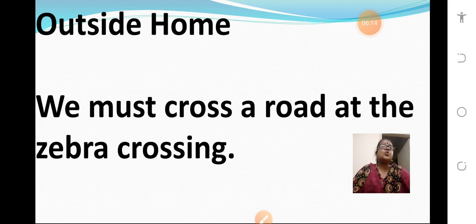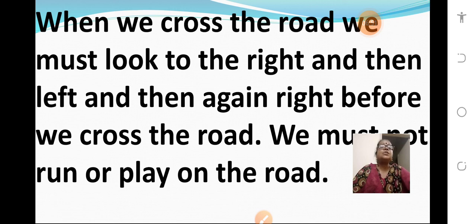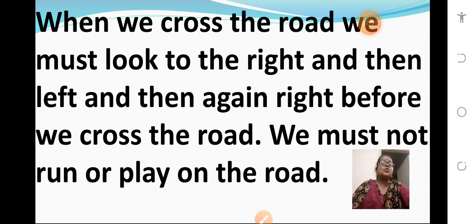Outside home — what are the safety rules to be followed? We must cross the road at the zebra crossing. You can see the white and black stripes on the road, and you should cross only at the zebra crossing. When we cross the road, we must look to the right, then left, and then again right before we cross. We must not run or play on the road. Always first look right, then left, then again right before crossing.